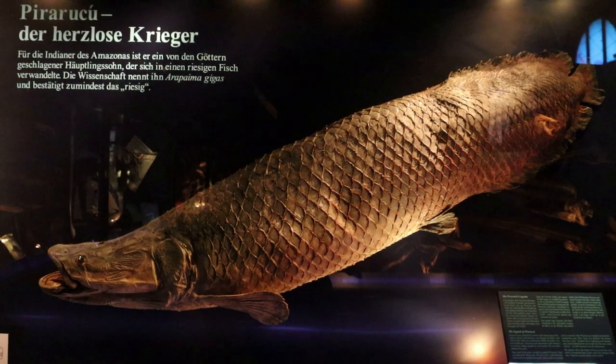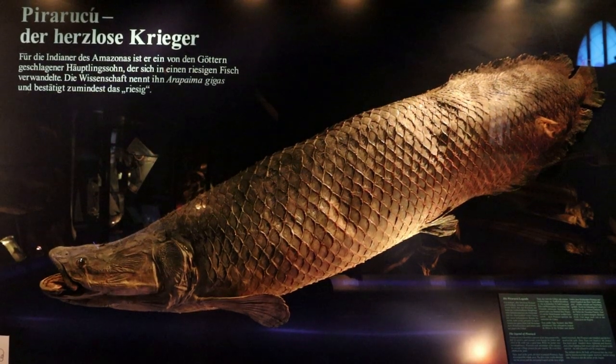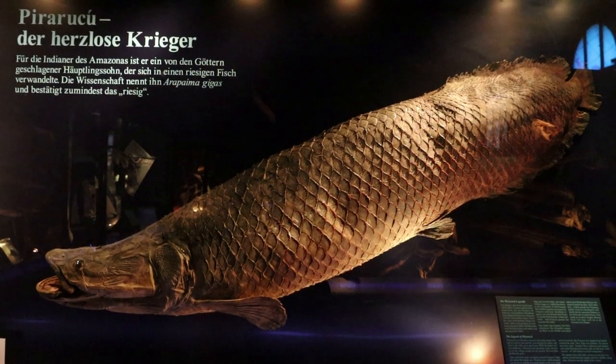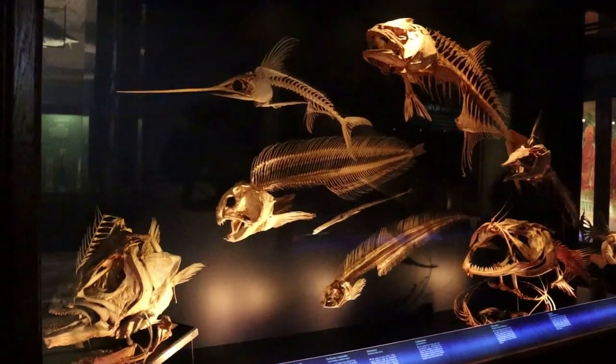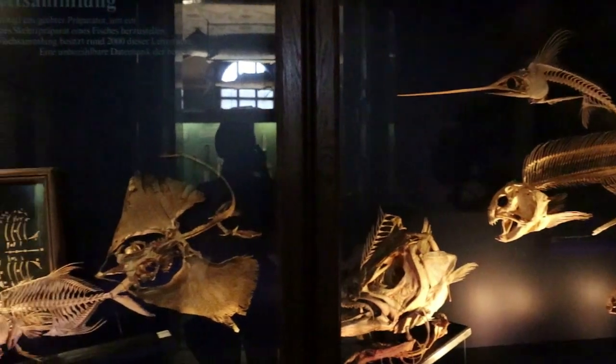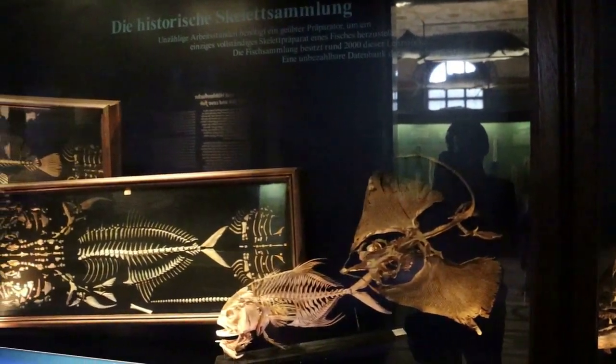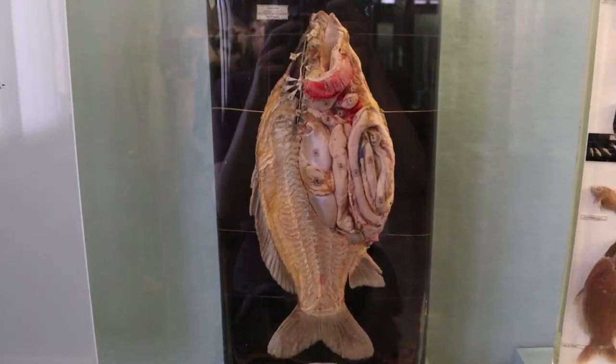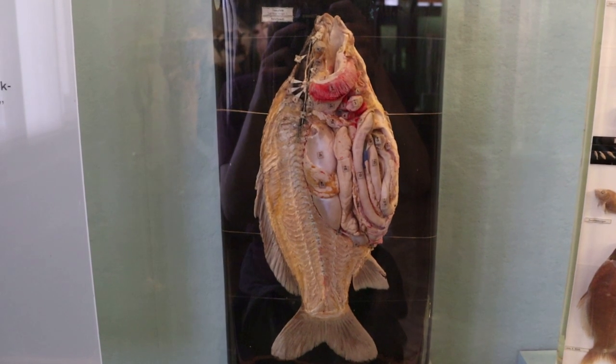This is a pirarucu from the Amazon, one of the largest freshwater fish, which crushes its prey with its giant tongue. The museum has an important collection of fish skeletal mounts, which are apparently quite complex to create, and here are the labeled insides of a fish.